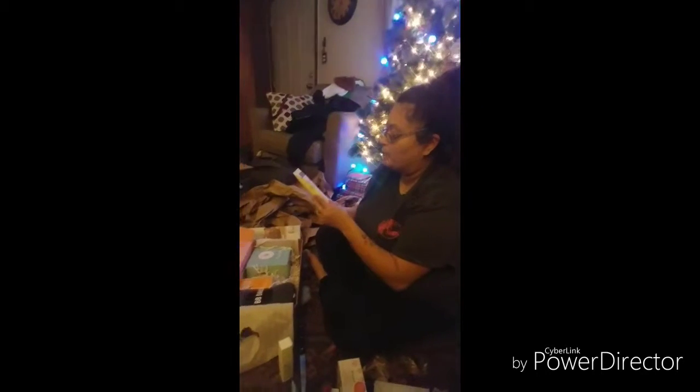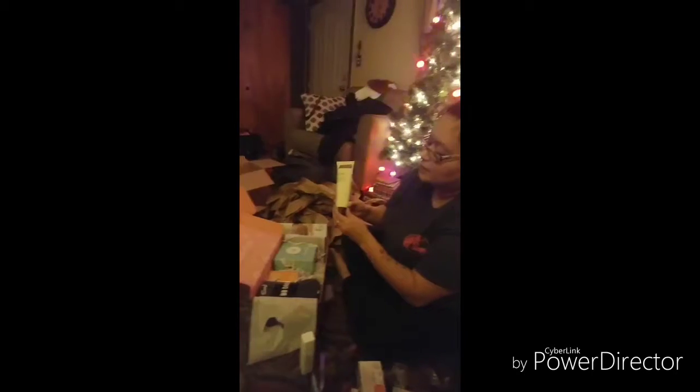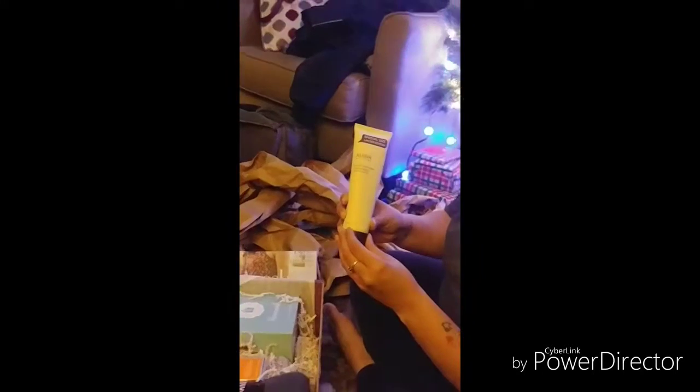We got the Hava Mineral Hand Cream. Special limited edition size. That's pretty big.